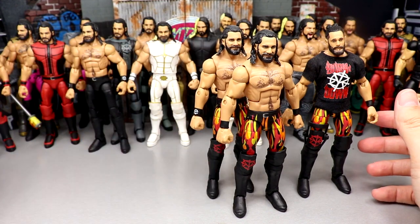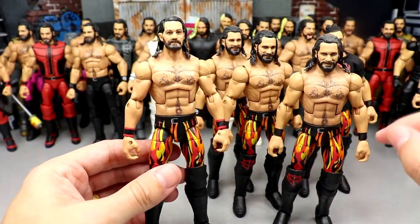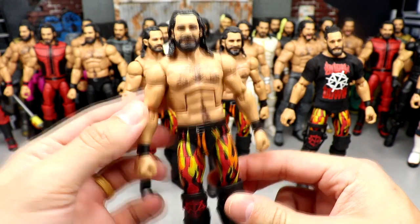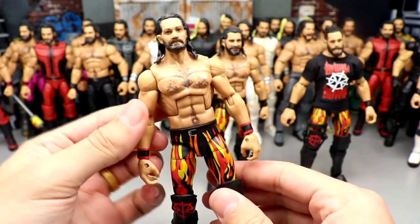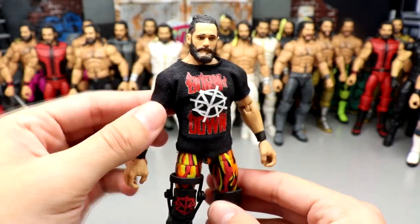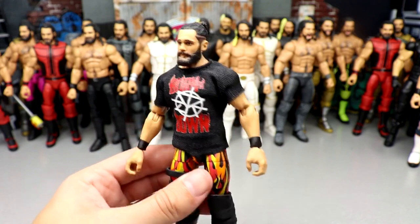Elite 64 was one of the best waves Mattel's ever done. Here we have a bunch of random fix-ups. First is the standard Elite 64 with plain black wrist tape — I think it came with the tag title. Then another straight Elite 64 with nothing changed. Then a more accurate fix-up with Summer Slam Elite arms and Elite 75 head sculpt. Then Elite 64 with Top Talents arms for a different look. Finally, the really cool one — Elite 86 head with the Burn It Down shirt from the Shield three-pack, paired with the Burn It Down gear and knee brace. Elite 86 heads are underrated.